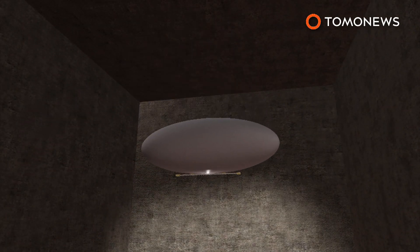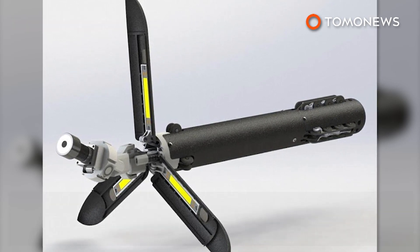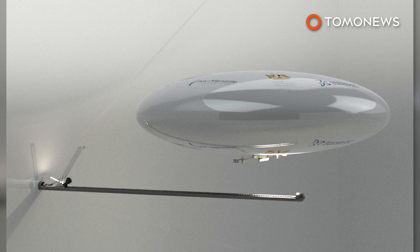Blimp drones are also more stable, which is important for taking photos in low-light conditions. The camera-equipped drone will be remotely operated by radio; however, it can also operate autonomously via small onboard sensors.